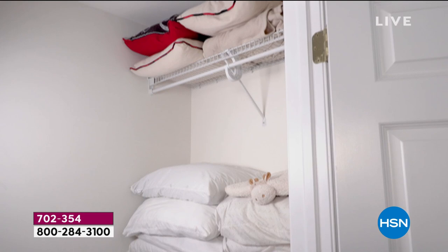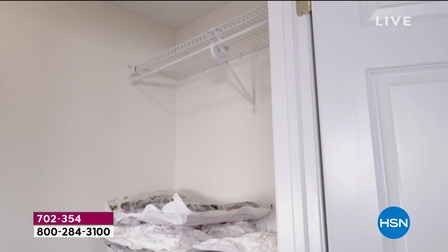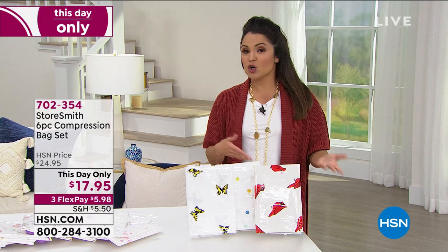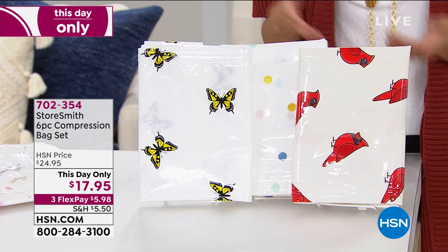Look at the before and after — you save so much space. While your items are in these bags, they're protected from odors, bugs, moths, moisture, dirt, and dust. When you open up the compression bag, everything fluffs back up, and it's like you were frozen in time — the items are just as fresh as when you first put them in. This is a This Day Only — a lot of the items in my last two hours have been on sale just for today. These are from Storesmith.